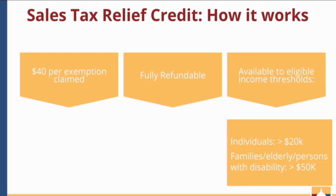The sales tax relief credit has income eligibility requirements, allowing only individuals making under $20,000 annually to claim it. For families, elderly individuals, and people with disabilities, the income eligibility is expanded to $50,000 annually. The income eligibility has also not changed since 1990.